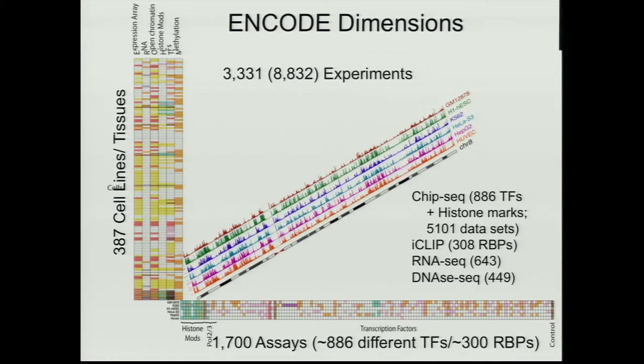There are over 3,000 experiments that ENCODE has generated that are sitting in the public databases — this is updated as of February. The rest of the community combined, with their replicated experiments, is roughly the same as ENCODE, though I can't speak to the quality of those data sets.